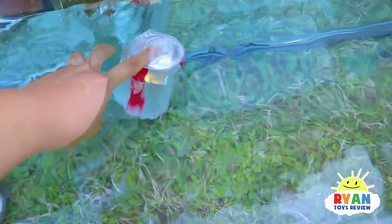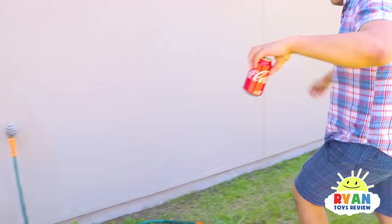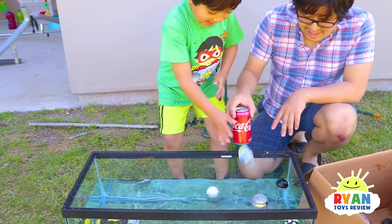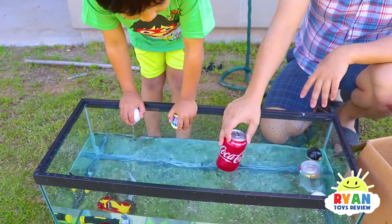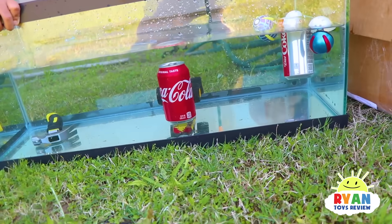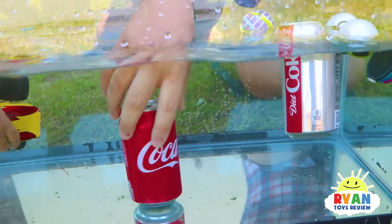Daddy's going to see if he can find a regular soda that's not diet, and see what happens. Daddy found the regular soda. Because it has sugar in there, it's going to make it more dense than water. Let's see if it's true. Regular soda sinks — it just takes time.